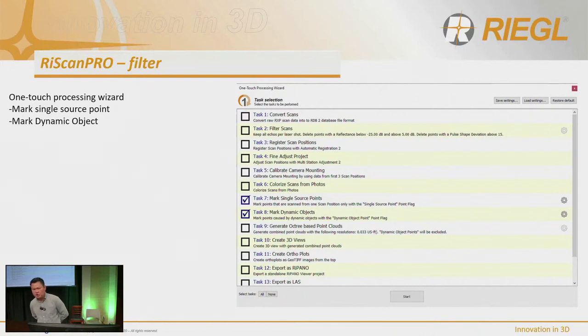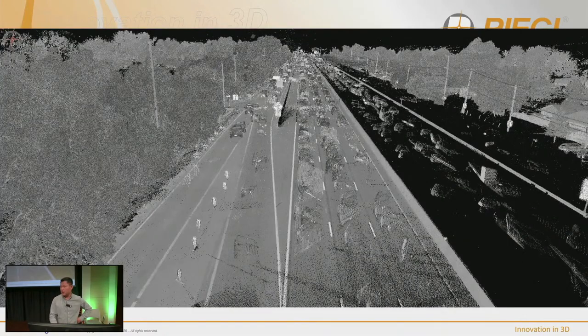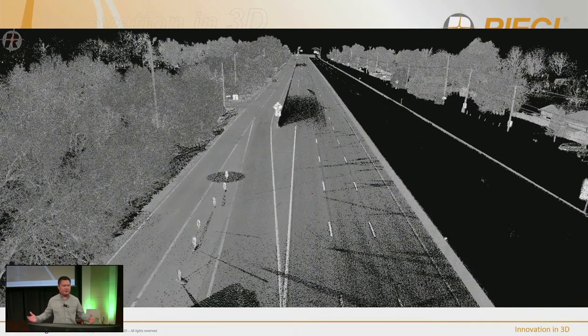There are new filtering tools — two I'm very excited about are dynamic points and marked single points. This takes care of all the cars driving by and people walking by. It's simple how it works: one scan captures a vehicle right in front, and on the next scan the vehicle is gone — that's it. The results are compelling: you can see the same project data with all the cars, and then afterwards without them. Nobody wants to manually remove all those vehicles, and we may still need power lines, poles, stop signs, or manholes. This tool focuses specifically on dynamic, moving objects.